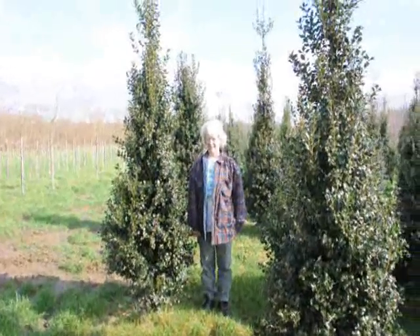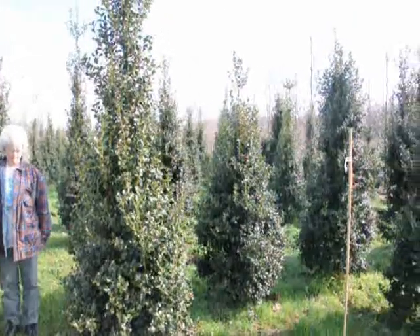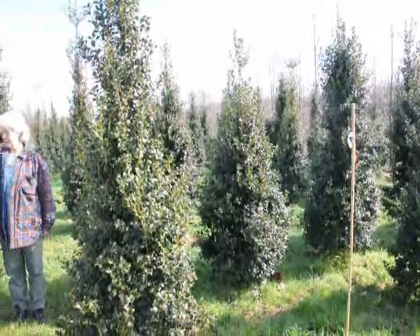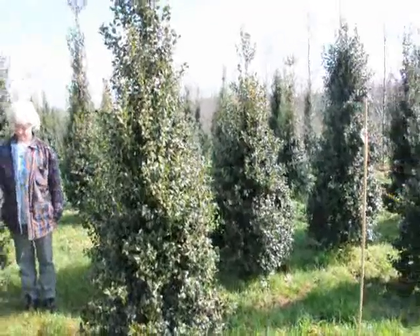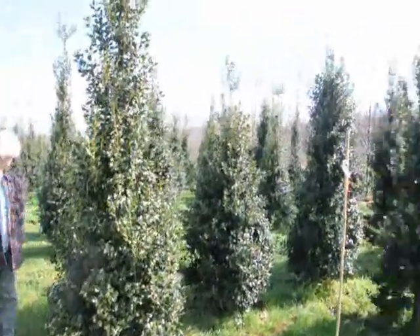This is Dragon Lady Holly. It's a real nice upright holly that makes a nice hedge or specimen planting. The nicest thing about it is it's deer resistant — the deer have to be very, very hungry to eat this. Give us a call at 215-651-8329.